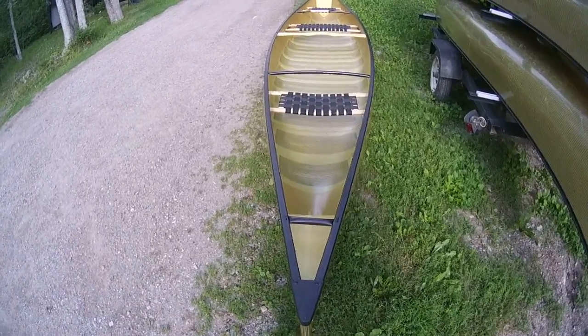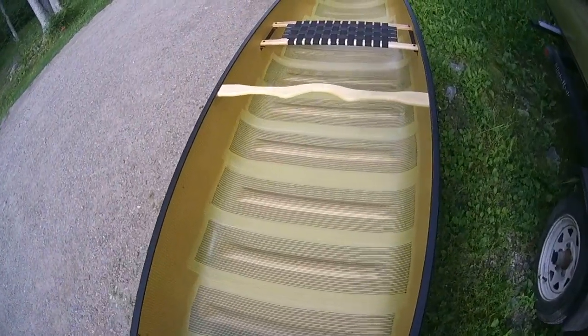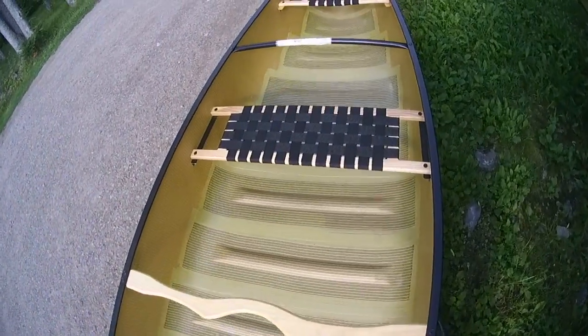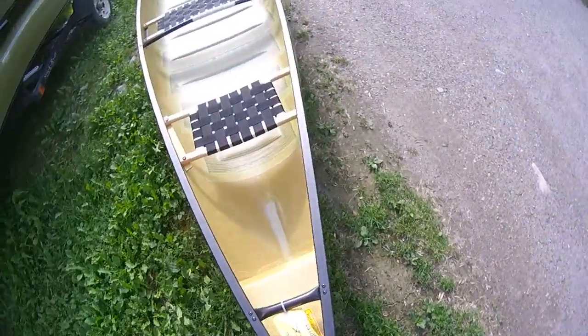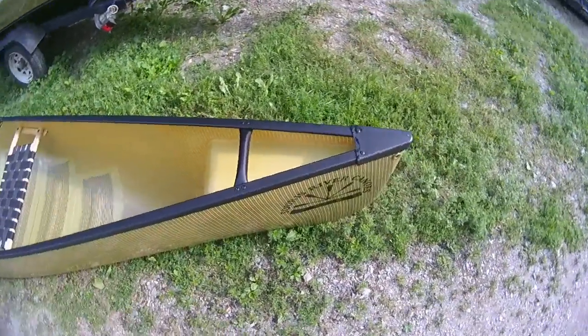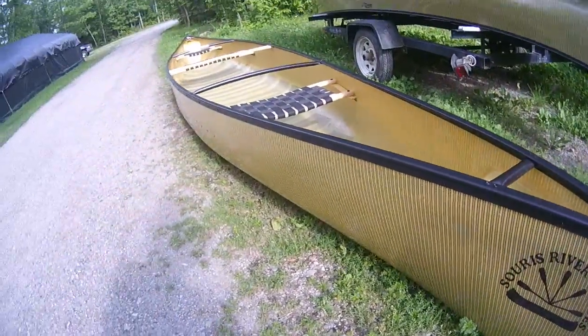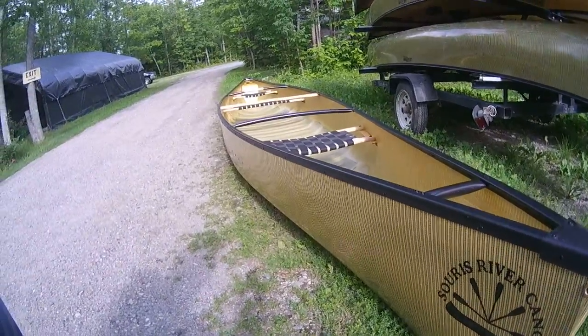This is a brand new Source River Quetico 18-5. We're doing a walkover here — notice it has three seats. This canoe is the Queen Mary of canoes, brand new and shiny. This has never been in the water before; we have no idea if it floats, but we're pretty sure that it does.